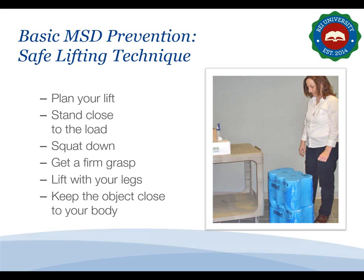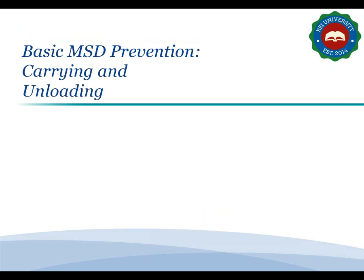Get a firm grasp on the object before beginning the lift, then slowly begin lifting by straightening your legs. Let your leg muscles — not your back muscles — do the work. Never twist your body during this step. Once the lift is complete, keep the object as close to your body as possible. As the load's center of gravity moves away from the body, there is a dramatic increase in stress to your lower back.